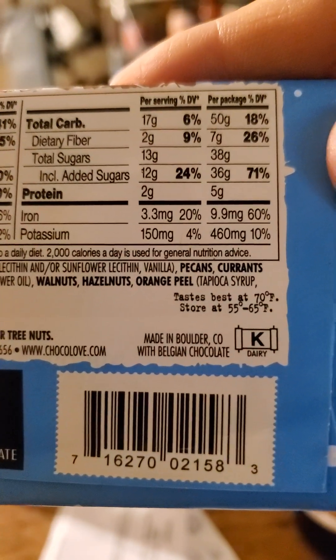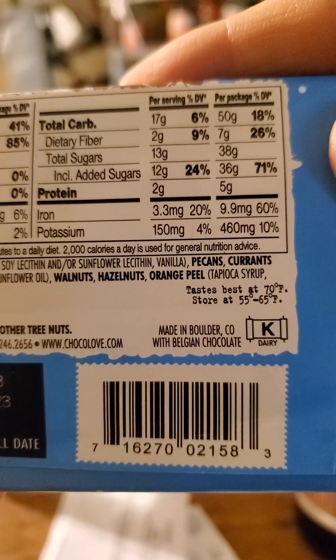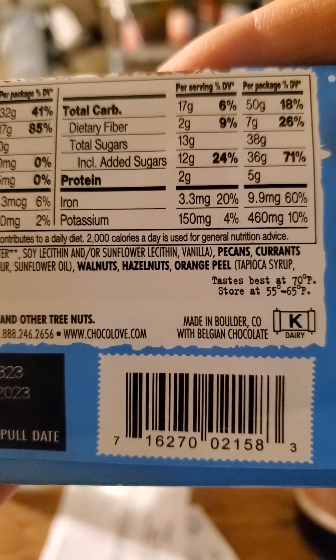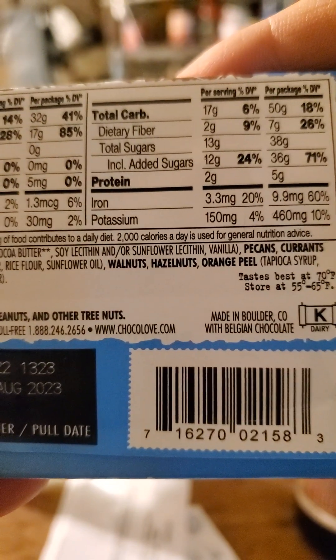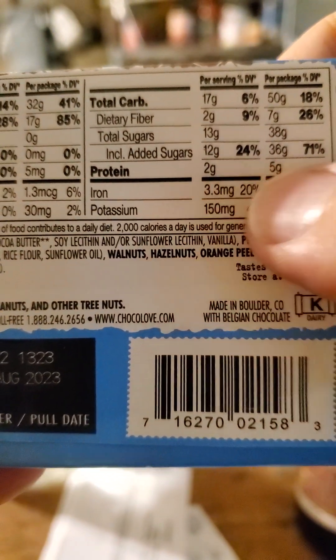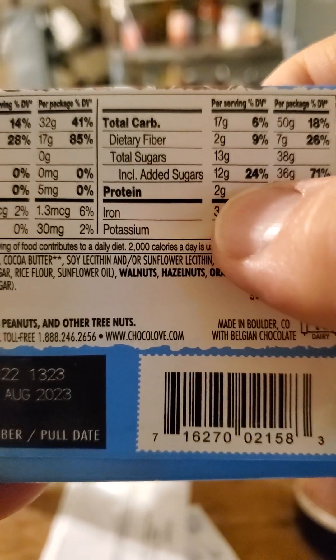And then the carbs: 50 carbs of which 7 are dietary fiber, 38 grams of which are sugars of which 36 are added, and 5 grams of protein. Interesting how it goes from 2 to 5 — you would think it'd go from 2 to 6, so this is not actually accurate.